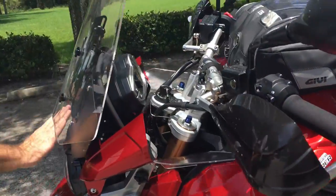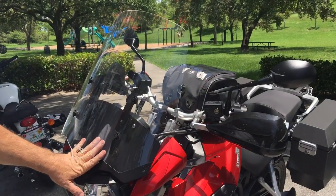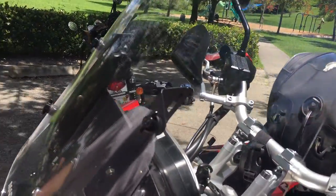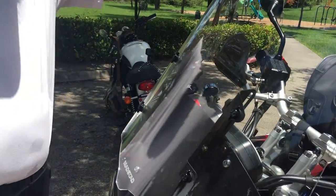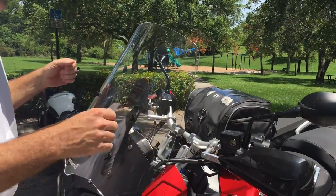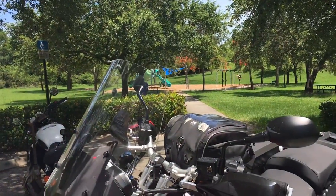Up front, I wasn't happy with the stock wind protection, so I bought this Madstad windscreen. It adjusts up and down, and it works with the forward and back adjustment that you get from Triumph. It's not just the screen — it's also a black bracket in the back that, unlike the stock one, directs more wind up over your head. So it's a lot less buffeting. The only thing is it could probably be a little wider — I get a lot of wind coming around my shoulders if I come off the handlebars a bit.